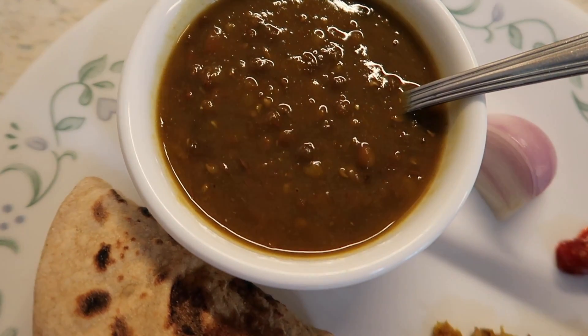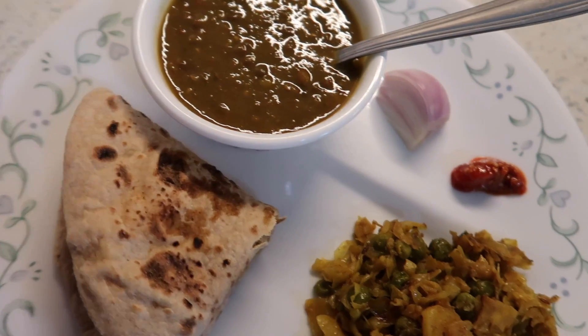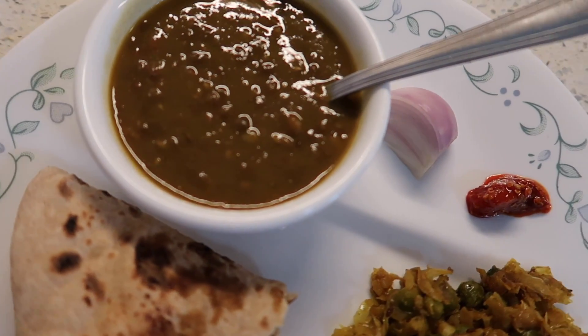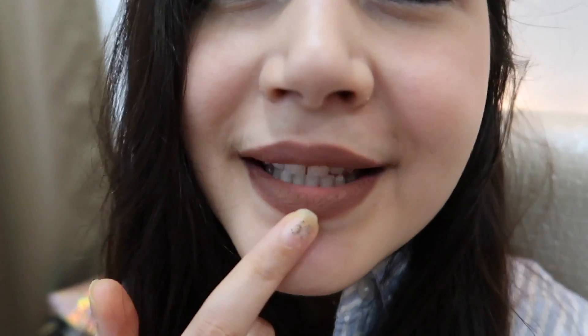Now it's time for my brunch — I'm having dal, roti, onions, pickles, and some sabzi. Let's see if the lipstick survives! I'm back, it's around 1:30–2 o'clock. I just had my lunch and here's a quick update: my kajal is completely intact. As for my lipstick, you can see the inner part has faded slightly, which is completely normal after eating. I'm going to do a quick touch-up now and then head to get my nails done.